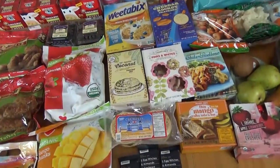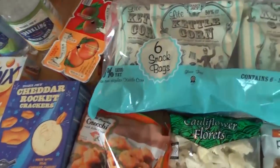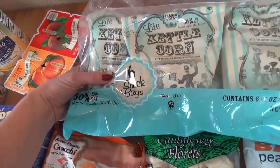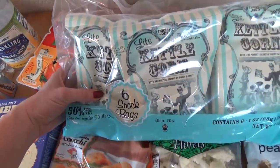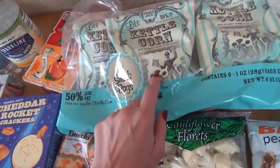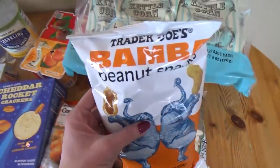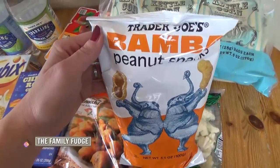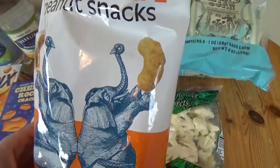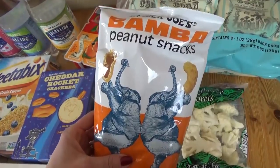I'll show you the things from Trader Joe's first. Starting back here, I picked up a six-pack of the Kettle Corn — this is the light Kettle Corn so it has less sugar and less salt, and you can have an entire bag for just 120 calories, so that's a really good healthier snack option for me. I also got some of these peanut snacks — they're new, I've never tried them before, kind of like a little puffed crunchy snack but peanut flavored. These were 99 cents, so I figured we could give them a try.